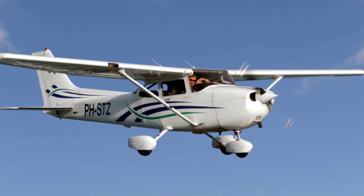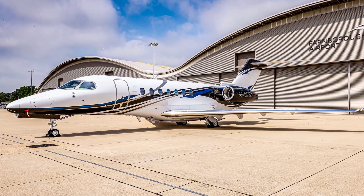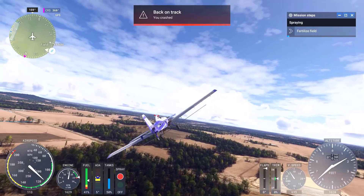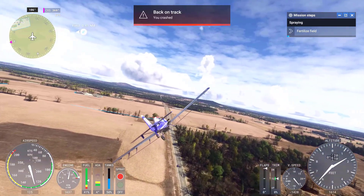These advanced avionics packages feature in aircraft like the Cessna 172, X-CUB, and more complex business jets like the Cirrus Vision Jet and the Citation Longitude. Burnett emphasized that these avionics systems are modeled with great detail, capturing everything from flight planning to system management.